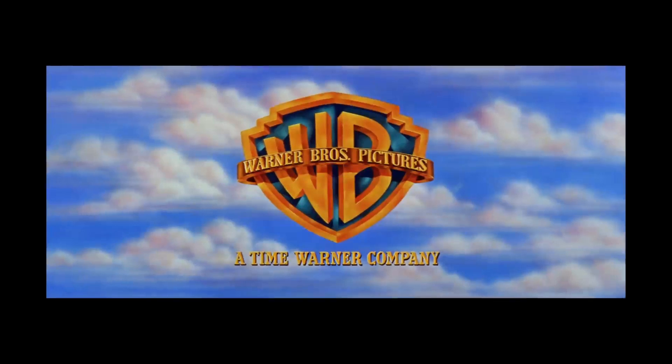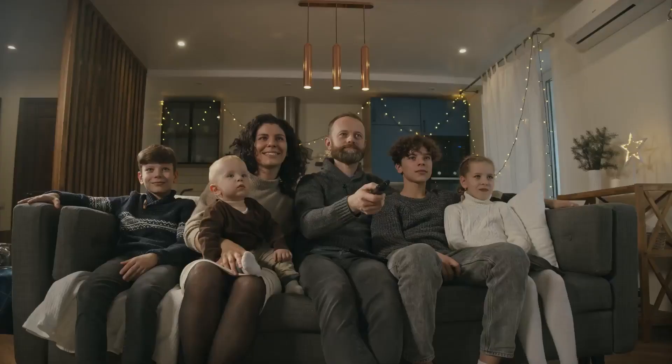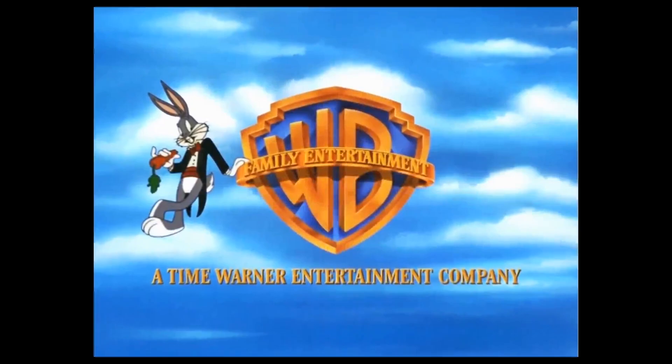In May of 1991, Warner Brothers officially embarked on an aggressive strategy to produce and market a slew of family-friendly movies and television shows. They introduced the world to their brand new production label named, appropriately enough, Warner Brothers Family Entertainment, focused exclusively on the lucrative kid market. Of course, a new production label meant a new logo.